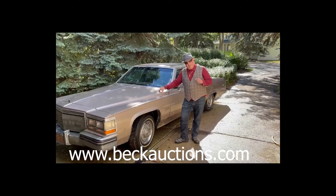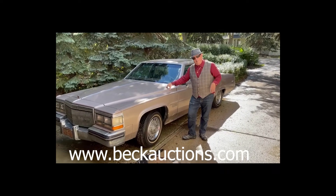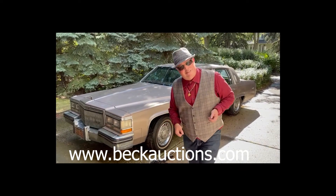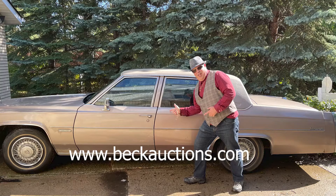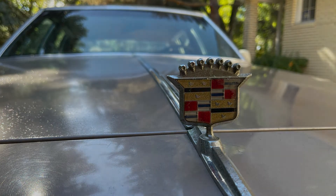Nothing says luxury and class like the Cadillac d'Elegance. You want to impress the ladies on a Saturday night? Then this is the car for you. You've got room for two or three in the backseat. I'll see you in the backseat.